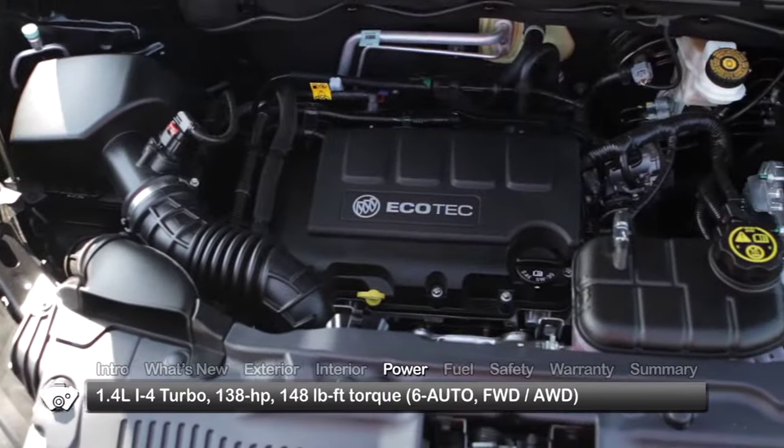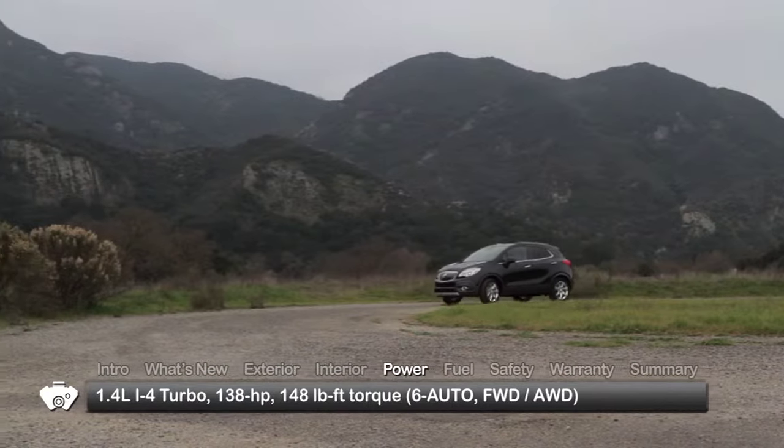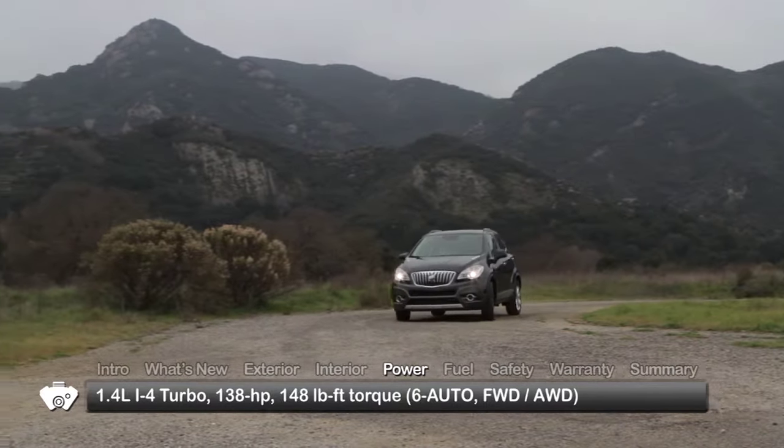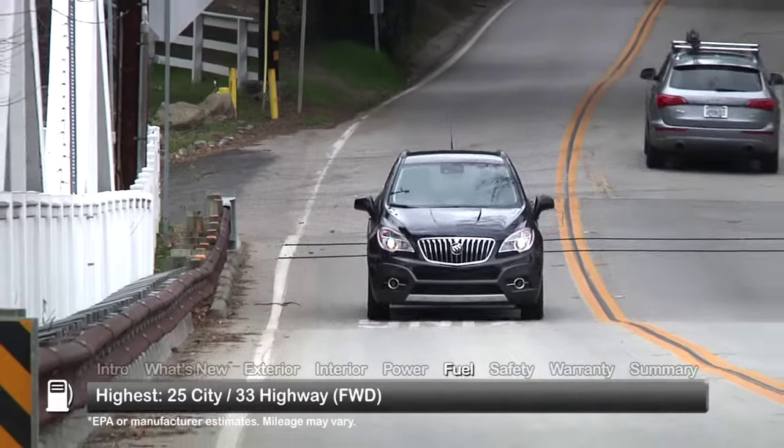The Encore uses a turbocharged 1.4-liter inline four-cylinder engine, sending 138 horsepower to the front wheels or available all-wheel drive through a six-speed automatic transmission. Here are the highest and lowest estimates for fuel economy.